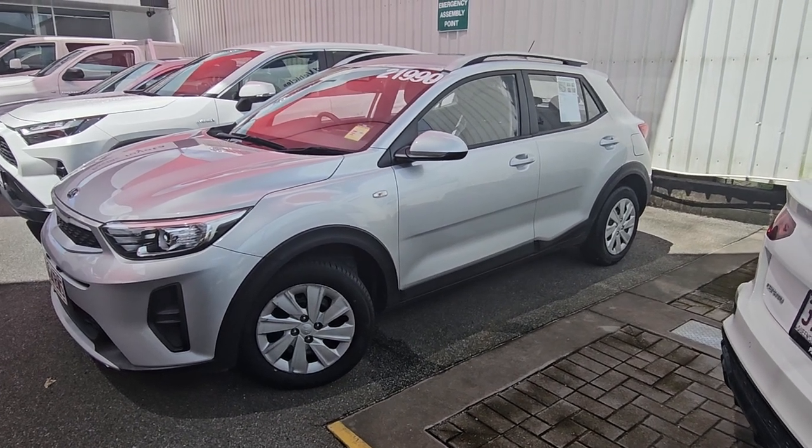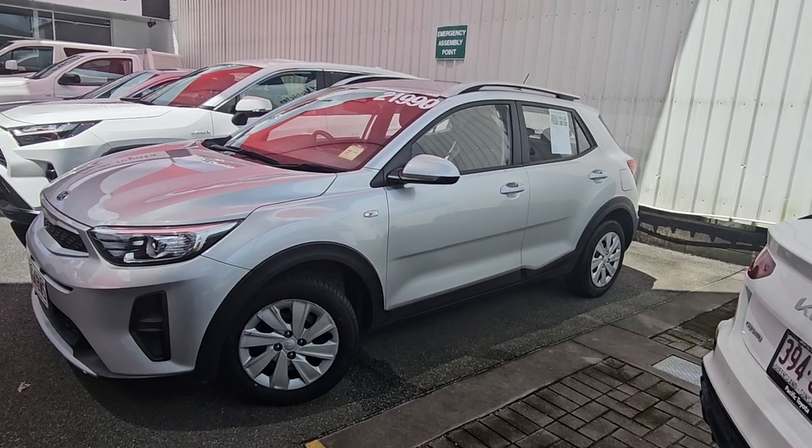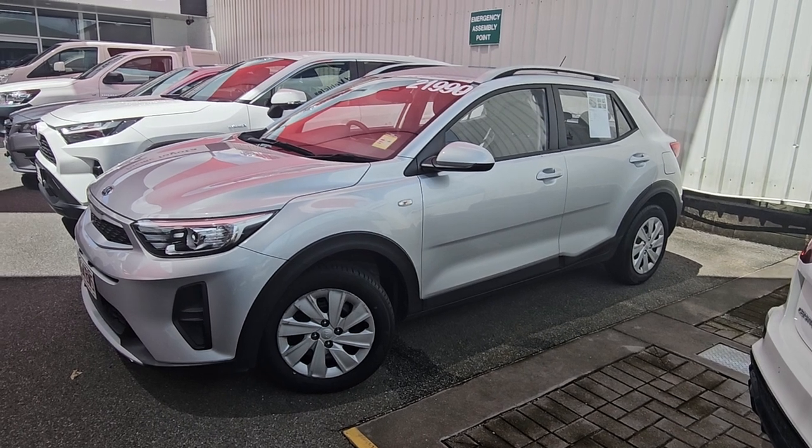Good morning, Louis. This is Brayden from Pacific Toyota, just doing a quick video tour on our 2021 Kia Stonic S in front of me, for only $21,990 drive away, with about 57,000 kilometres on there.